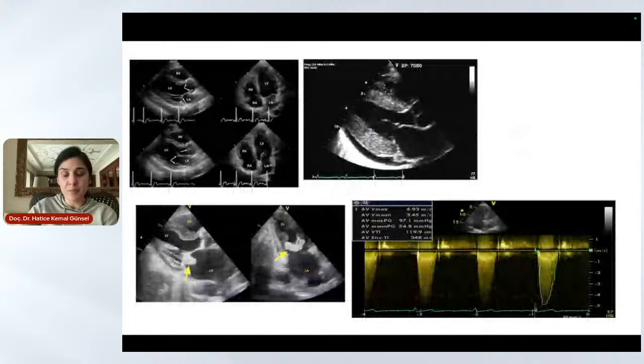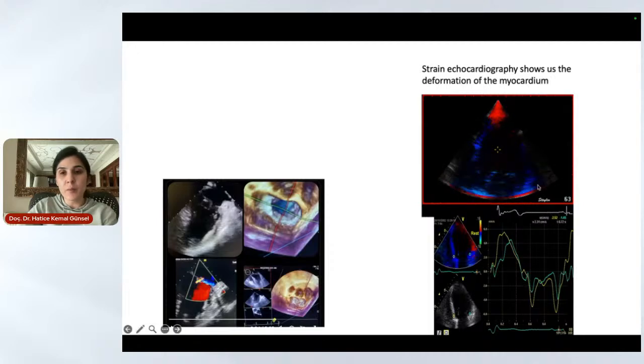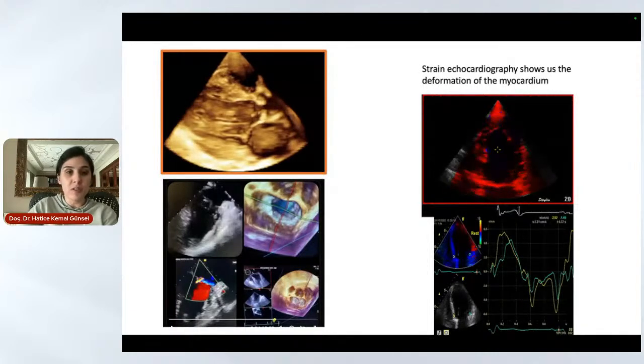With transthoracic echocardiography, we are able to monitor the heart and diagnose easily. It is a non-invasive modality and the patient has no risk of radiation or invasion. We can also do strain echocardiography, which gives us more information about the deformation of the heart. Additionally, we can do 3D echocardiography, usually in the operating room to give the surgeons a better view of cardiac anatomy.